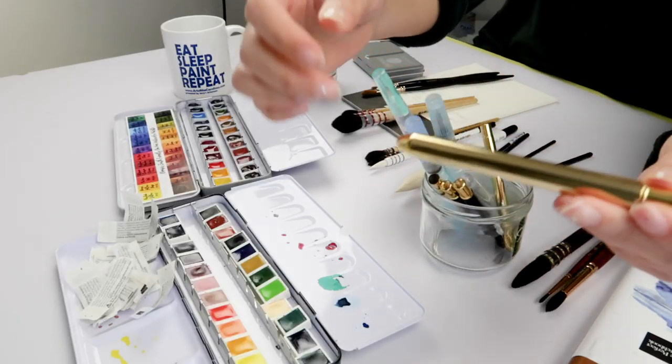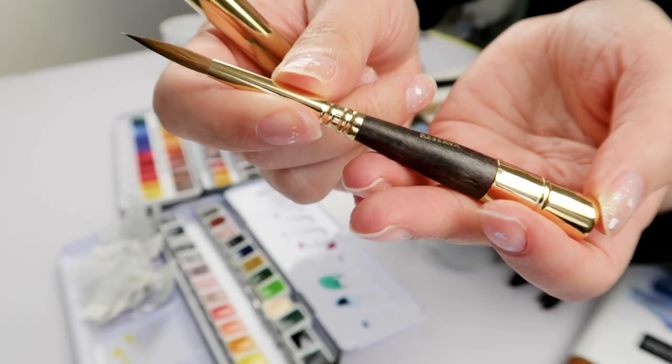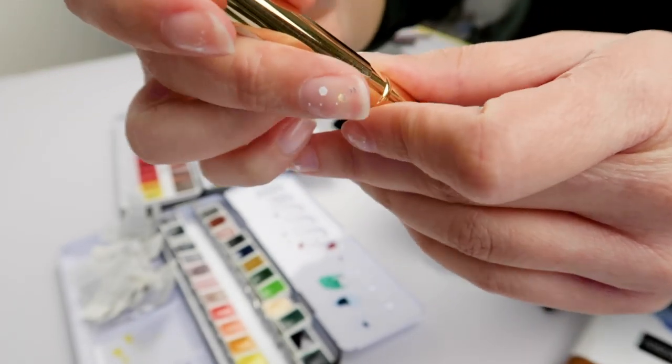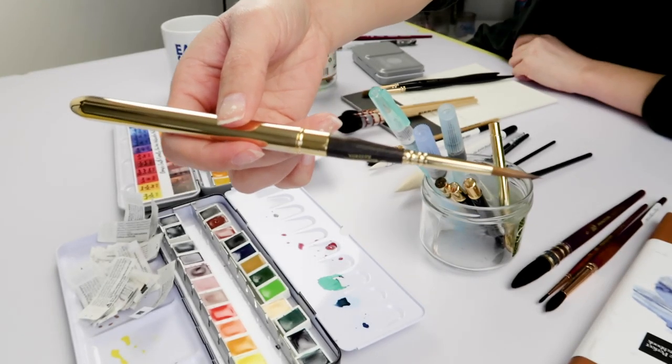About a year or two ago I picked up this super expensive Escoda travel round brush in a size 6. I'm not sure exactly what I paid, but right now it retails for about 40 to 45 US dollars, and I'm like, wow, I spent that much and didn't use it. The silly things that I do.